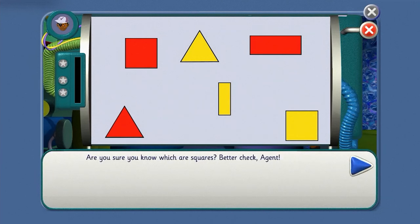Are you sure you know which are squares? Better check, agent. You look for the squares too, agent. Click on the red square. Yes, you've got it! Click on the yellow square. That's right.